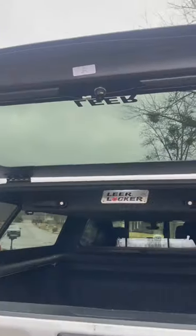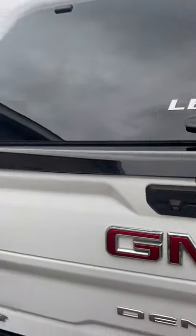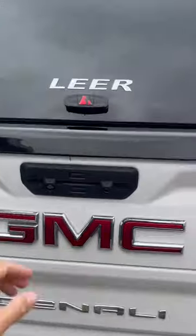It locks back up, and of course there's the slam latch — that's my favorite thing about it. You just shut it and she's locked, and you can lock her up.